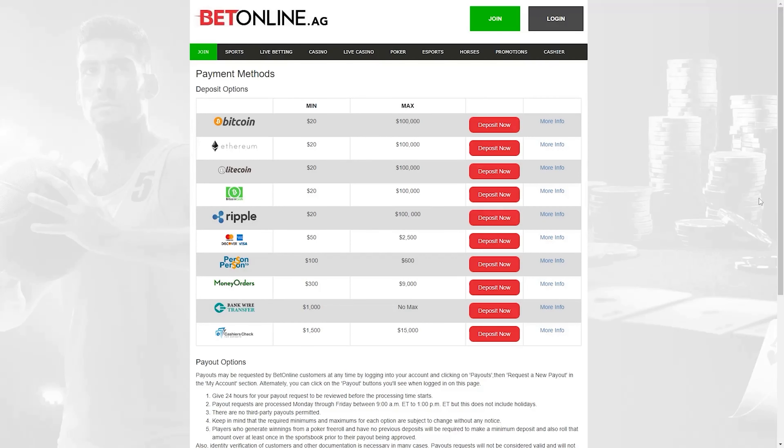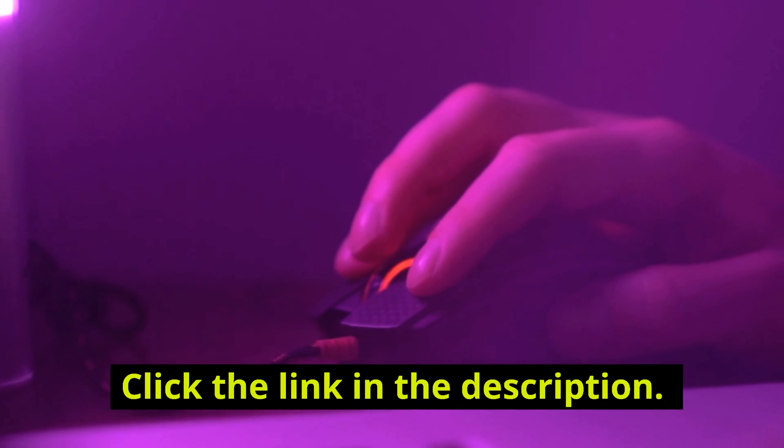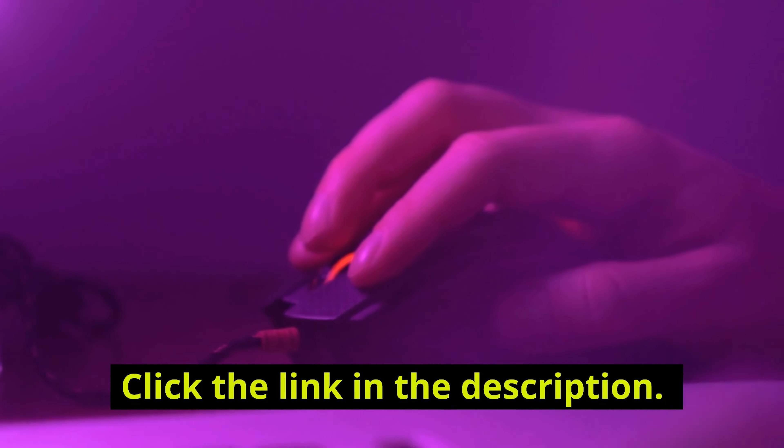For BetOnline, you can deposit using cryptocurrencies, a debit card, a cashier's check, or a bank wire transfer. Just a quick reminder that there are links to these casinos and the best $4,500 play bonus to bet with down below in the description.